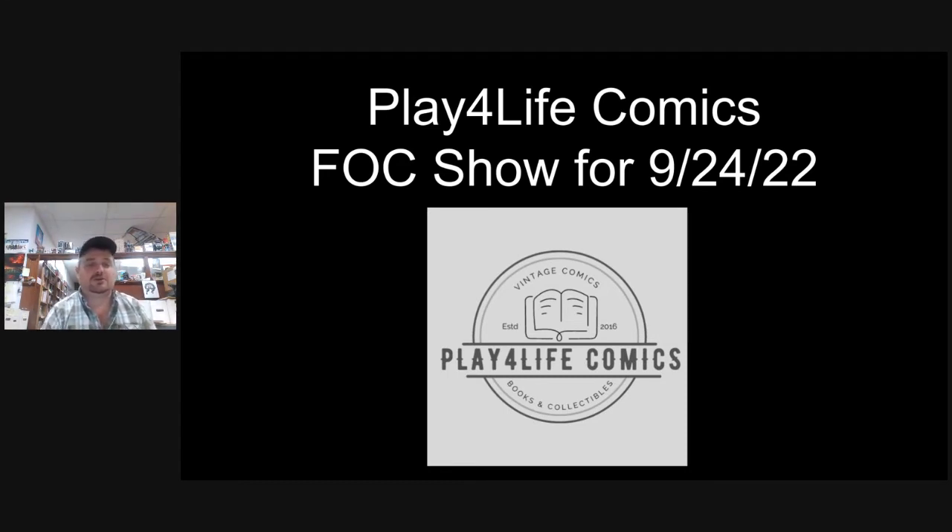We do ask that you get your orders in by Saturday afternoon. We typically put this up on Tuesday, ask you to get finished by Saturday so we can get the orders in. There are dozens of books that come up for adjustment every week for FOC. Those can be found at PreviewsWorld.com or, if it's a DC book, LunarDistribution.com.